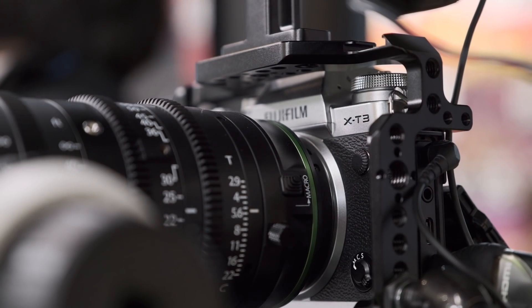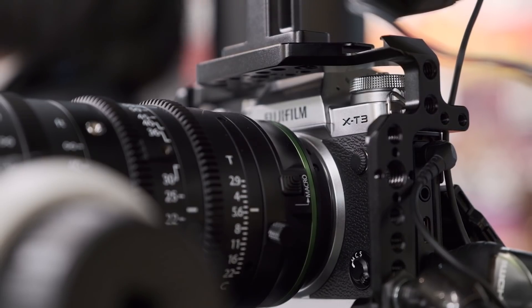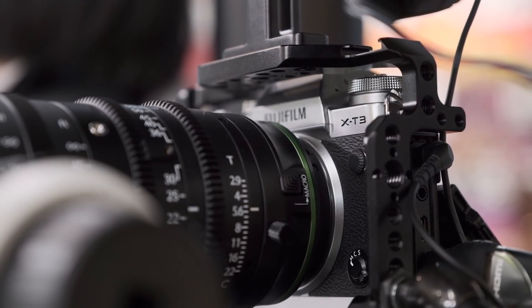We are planning a new firmware update this year with topics for both the X-T3 and the X-H1. One new feature is hybrid log gamma recording for easy shooting in 4K HDR.